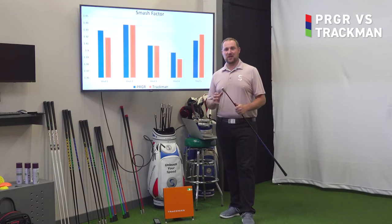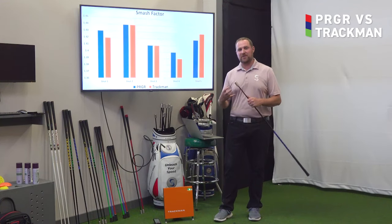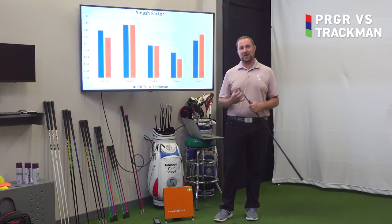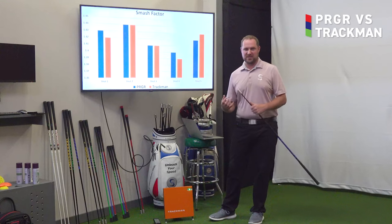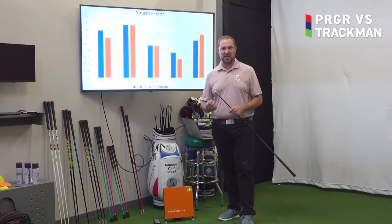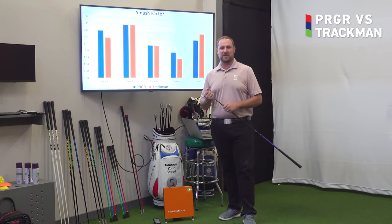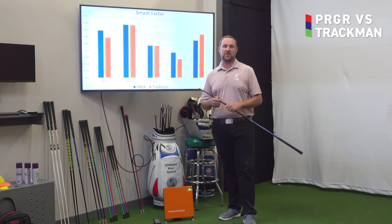We also took a look at how these two devices measure smash factor — smash factor being that measure of efficiency of how much energy you can transfer between the club head and the ball, essentially how do you get ball speed out of the club speed that you're making. We found that smash factor was incredibly similar on both of these devices. We know TrackMan is the industry standard for accuracy when talking about launch monitor technology, and for the PRGR to stand toe to toe with TrackMan is really amazing to see how accurate this data is coming from the PRGR.